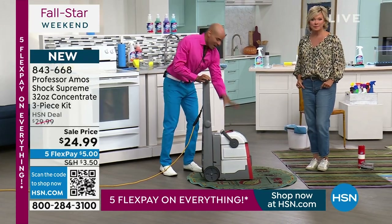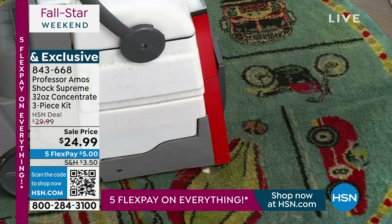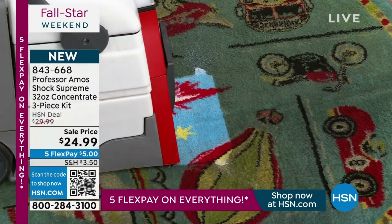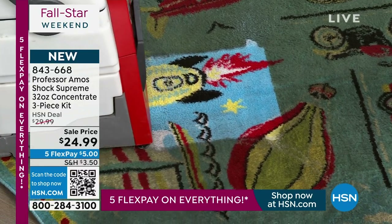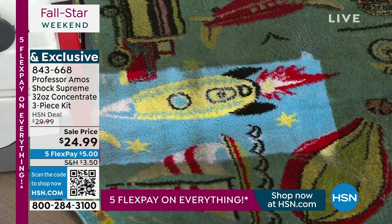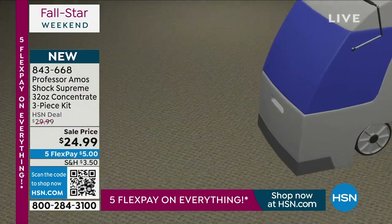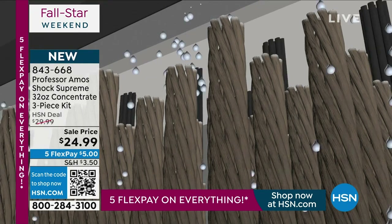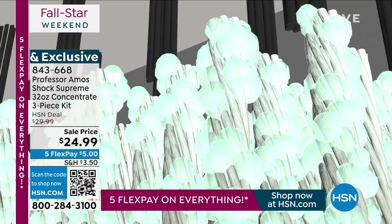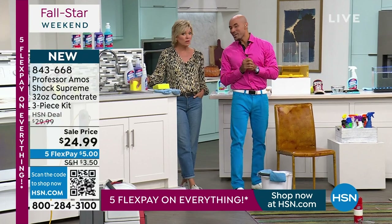I put a quarter cup of Shock It Clean into a gallon of water, started the machine, let it foam up, and pulled back slow. Just one pass — are you kidding me? You only need a capful in the tank of whether you rent a machine or have your own carpet cleaner. Shock It Clean breaks down the molecular structure of the stain into small particles, your machine extracts it away, and nothing is left behind to attract new residue.